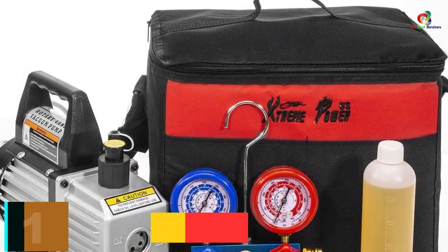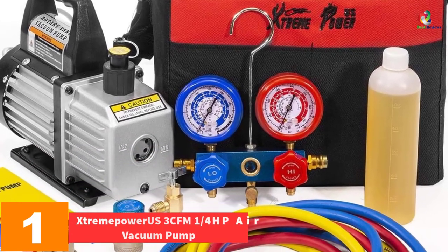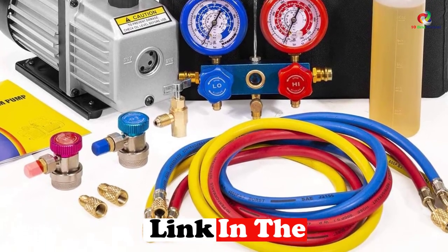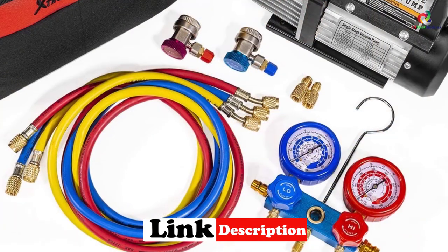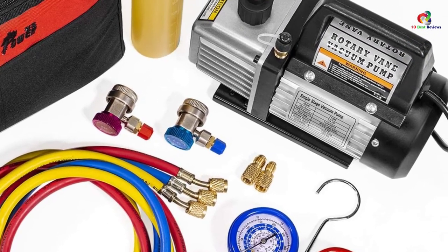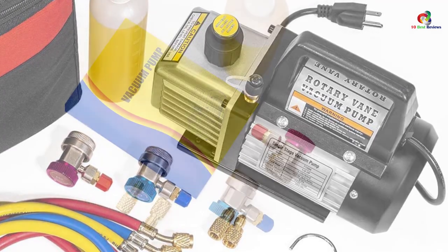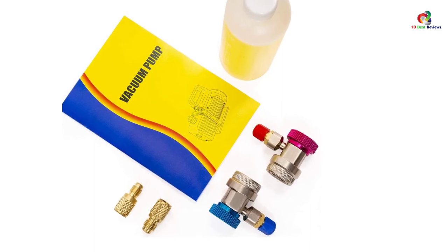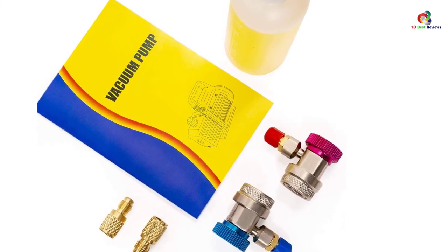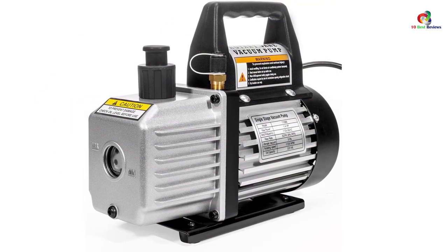And finally at number 1, we have the Xtreme Power US 3 CFM 1/4 HP Air Vacuum Pump. This pump is simple yet very powerful — it yields high-quality outcomes while producing almost no noise at all. Its interior comprises a powerful high-volume cooling fan to maintain the interior electronics in a state of coolness. In the course of its use you will receive all the readings you need. The pump also allows you to easily change the oil after use. Thanks for watching, and I hope to see you guys in the next video.